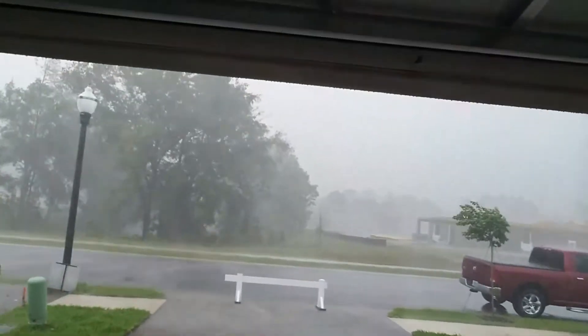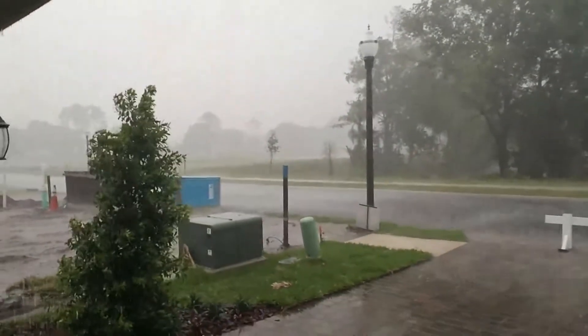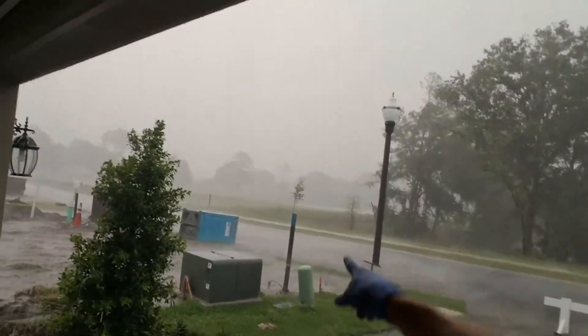So here we are doing a home inspection on this wonderful, wonderful, rainy, rainy day. In fact, it was raining so hard and so windy that it blew over the port-a-potty out there. You see that out there? Glad nobody was inside of it — that would have been really gross for them.